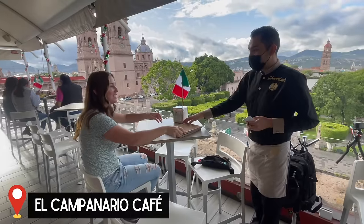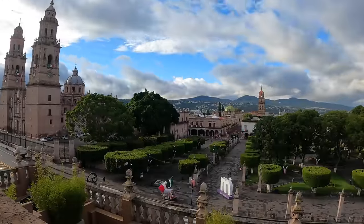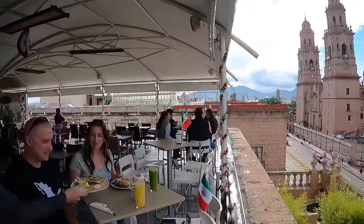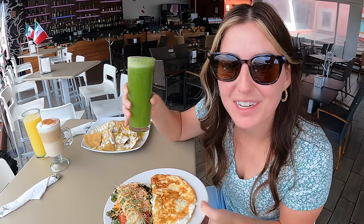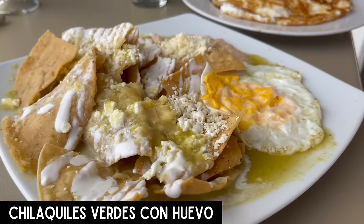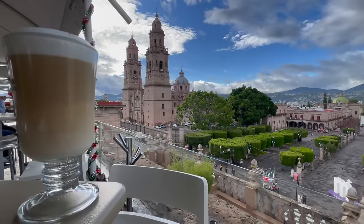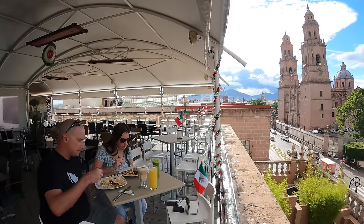Alright, who's ready for some breakfast? We have made it here to Cafe Campanerio. We brought you here because it has an incredible view of the cathedral and plaza below, which we are going to explore after our meal. For breakfast I got an egg white omelette and a side salad with a jugo verde, and Adam went with his favorite: chilaquiles verdes con huevo and a nice cappuccino. That was good but the view took the cake, so let's head down and get a closer look.